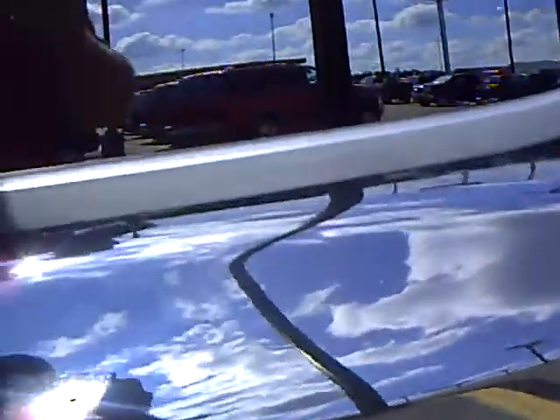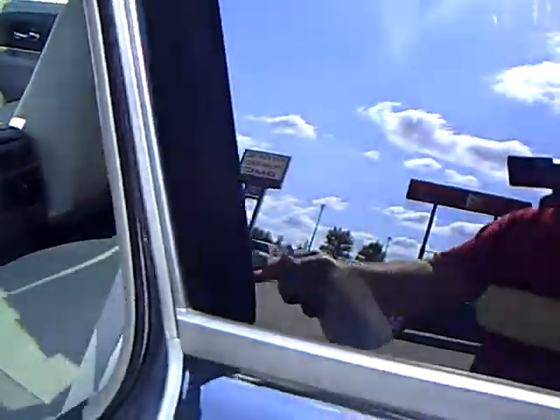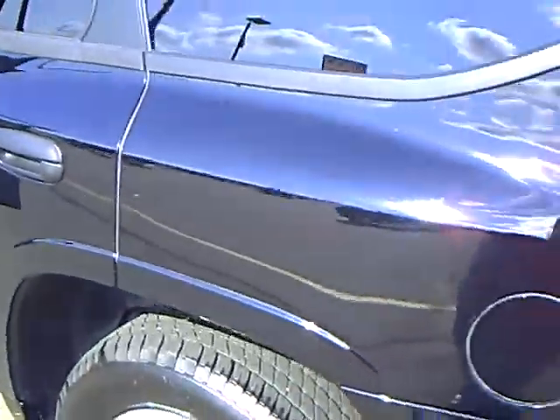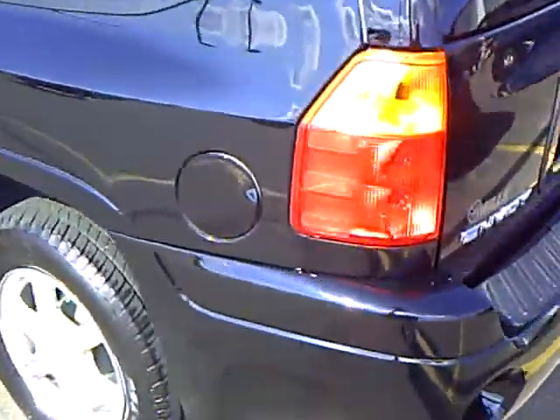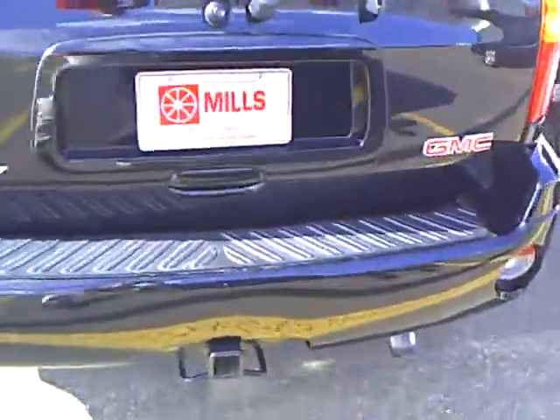Light gray interior, as you can see it's in excellent shape. Again, it's a 2009 GMC Envoy, black, stock number 2U090316.